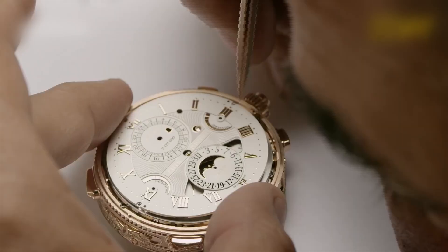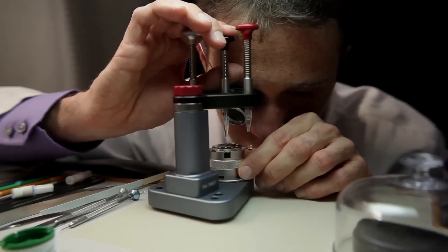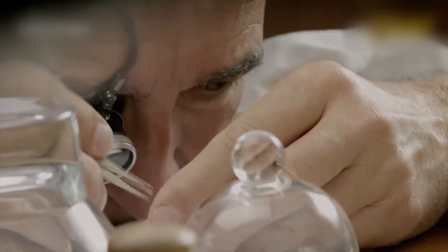One mistake, and a watch is torn down and rebuilt from scratch. This is a symphony of fingertips and algorithms, and together they build something neither could do alone.